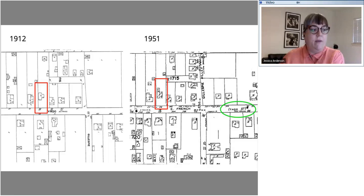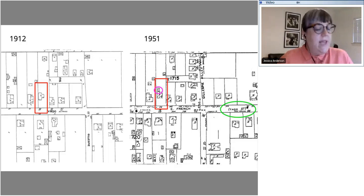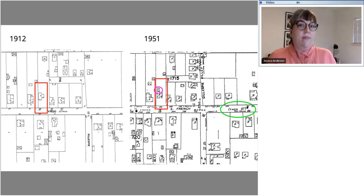If I go too fast at any point, please message us and let me know — we're trying to cover a lot of information. The same set of maps also provides really interesting information about changes to the footprint of the house. On the 1912 map you can see the original T-shaped footprint, but by 1951 they had added a small rear addition. To hone in on a more exact date for that addition, I might email the genealogy desk and ask for the 1930s maps to see more specific information about when that addition might have happened.